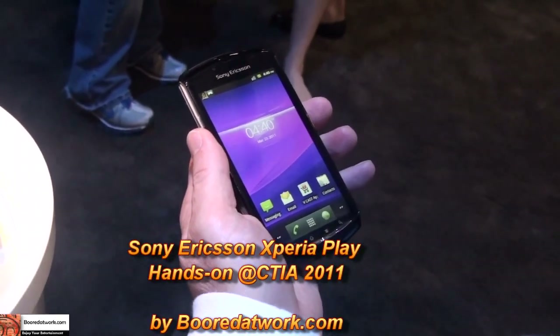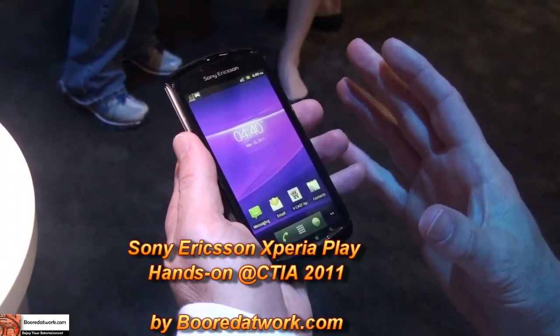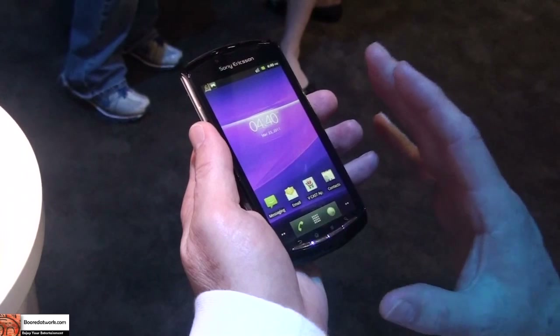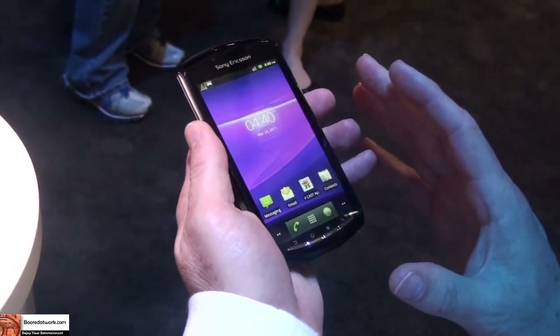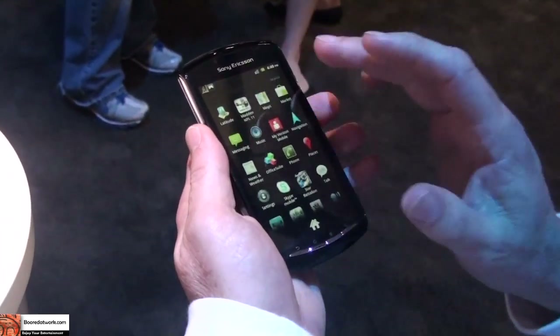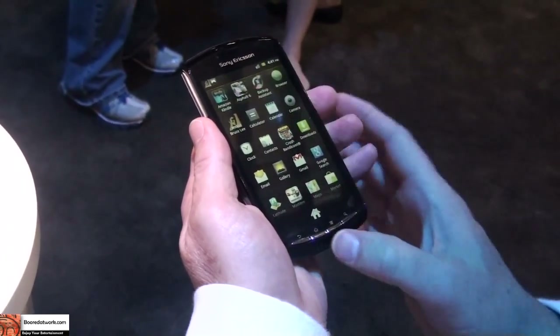What we have here is the Sony Ericsson Xperia Play. It's the first PlayStation-certified device in the world. Before we even talk about the gaming experience, we need to establish that what you get here is also a full-featured Android smartphone running on the latest version of the Android platform — Android 2.3 Gingerbread — so you get all the enhancements of that and the Google Mobile services that you would expect.